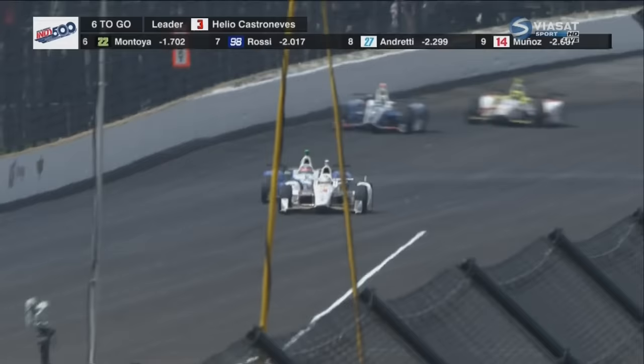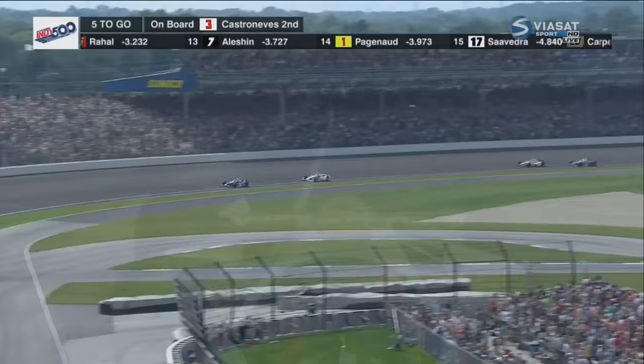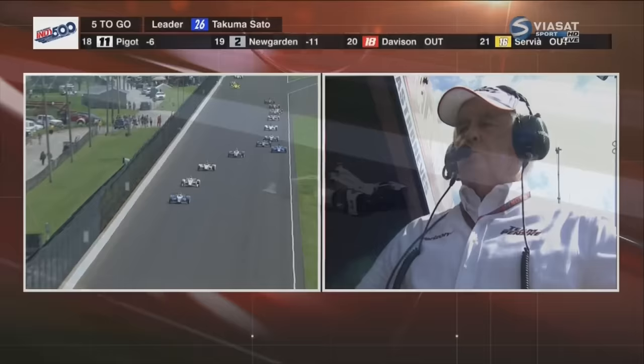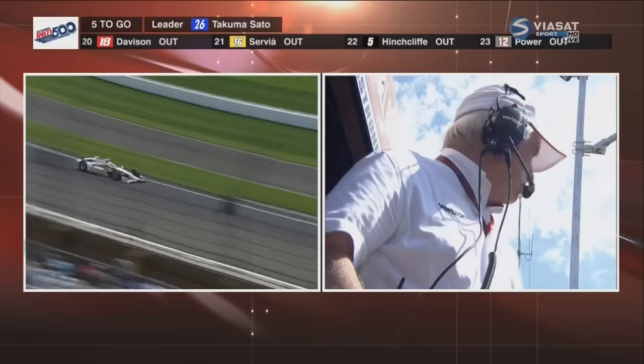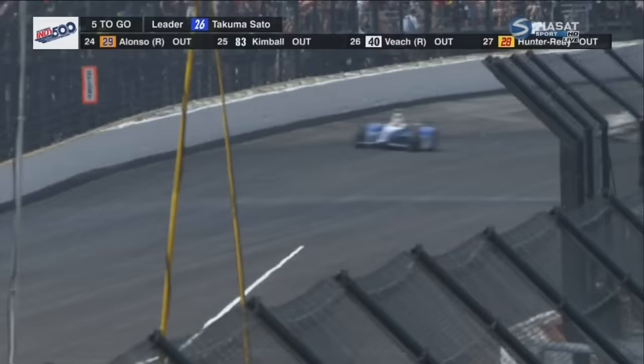Sato with a big run here. Takuma Sato to the lead — still have five laps to go. Chilton has lost third spot to Ed Jones. You've got to think Sato is feeling every vibration in that engine, every change of sound, anything different. After this lap he has four to go — only four laps to go.